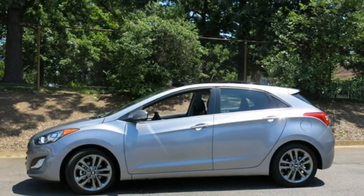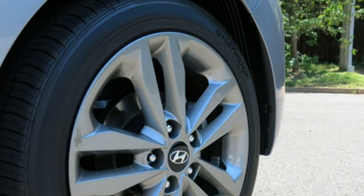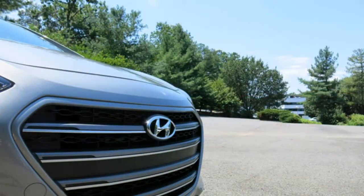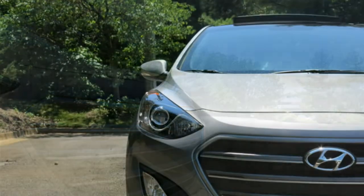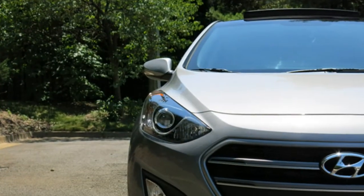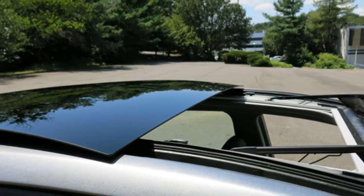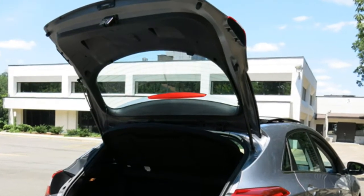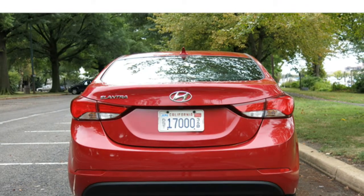Several critics caution that the Elantra feels unsettled and uncomfortable on rough roads. According to auto journalists, the 2016 Hyundai Elantra has a bold cabin design with good build quality and a mix of soft-touch and hard plastics. Reviewers remark that the Elantra has plenty of rear seat legroom and sufficient headroom for all but the tallest passengers. The sedan has a good amount of trunk space, and the available touchscreen navigation system is easy to use with straightforward menus.